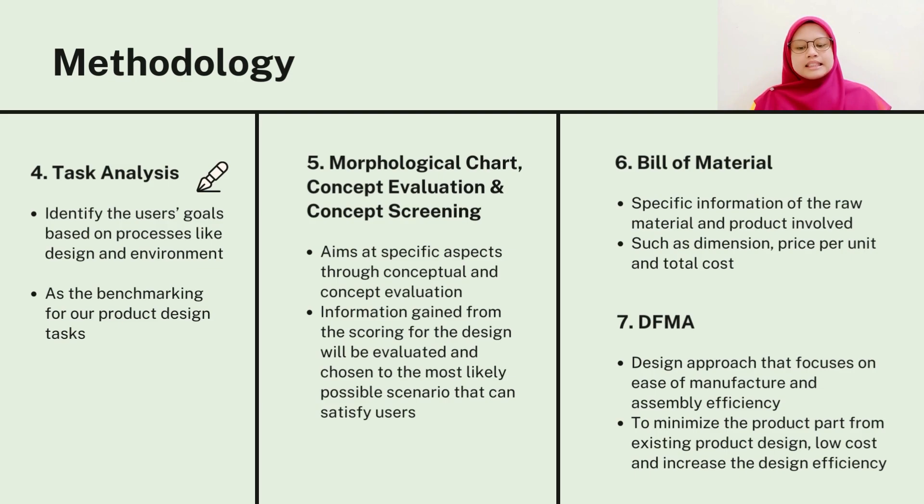The sixth method is the bill of material. We will analyze all of the costs involved such as raw materials. This is to ensure we only choose affordable and quality materials.